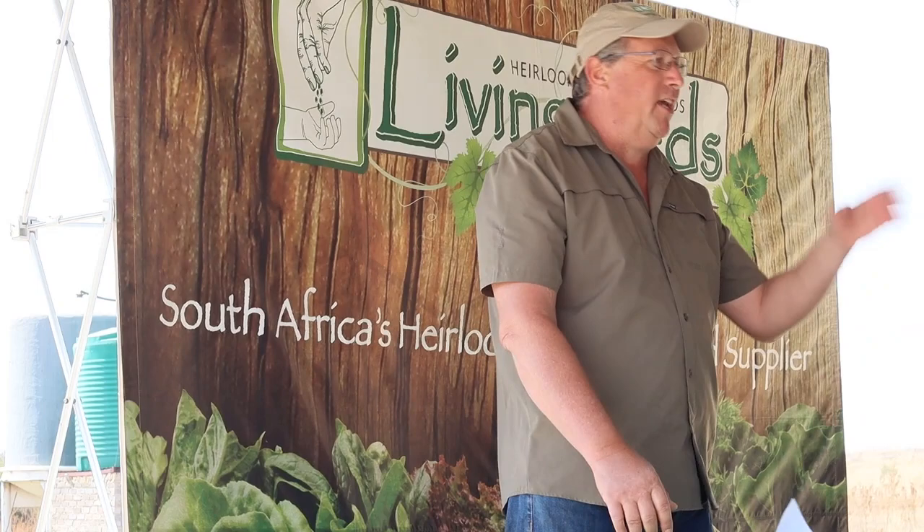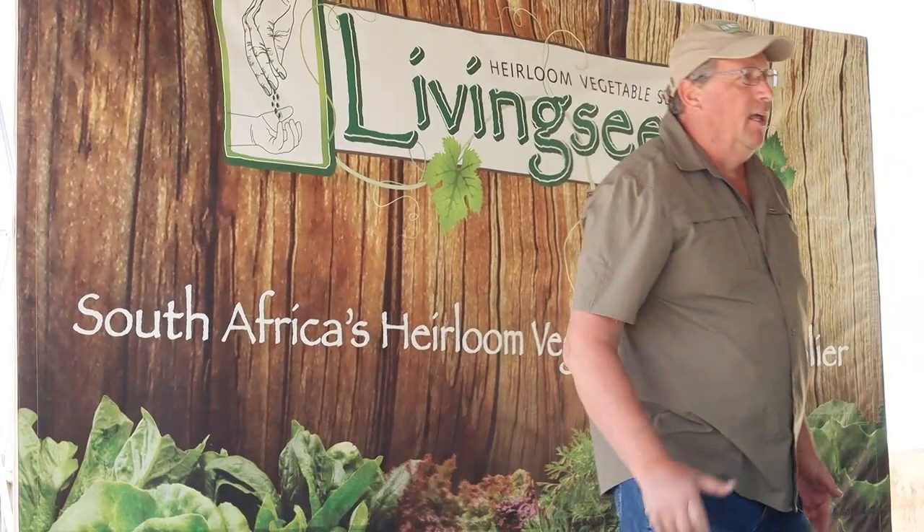Same with tomatoes: you get determinate bush-type tomatoes and indeterminate tomatoes. You plant the two together and you'll be eating off the determinate plants a month before the indeterminate plants. Don't listen to people who tell you that you must plant seeds every two weeks, because if you plant tomatoes every month and plant them into the ground, three months later you'll have tomatoes piled on your kitchen counter and you'll be posting on Facebook saying, 'What do I do with these tomatoes?' That is the Living Seeds version of succession planting.